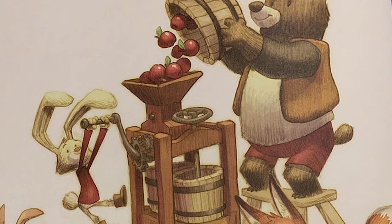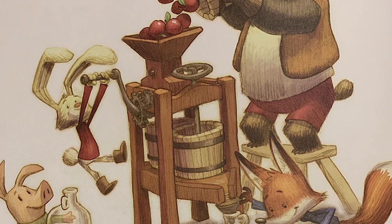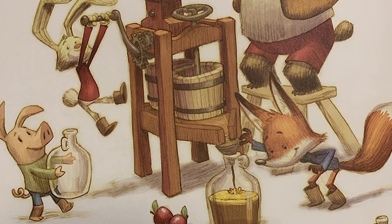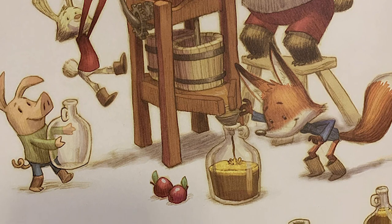C is for cider. Bear makes cider by pressing apples, skins, seeds, and all into a cloudy, pulpy juice. Cider can be served hot or cold.